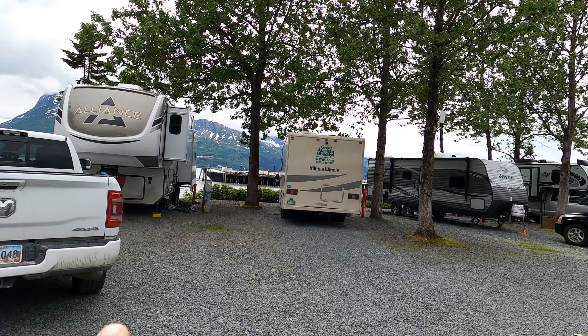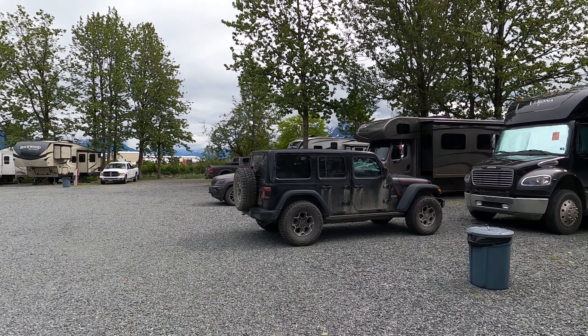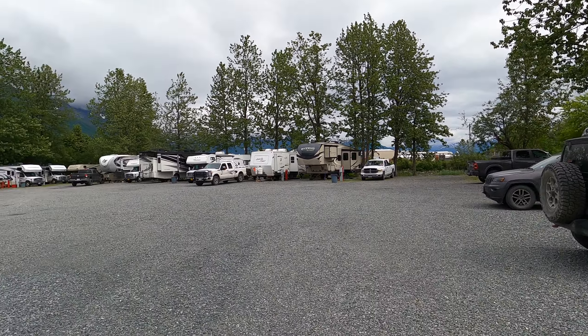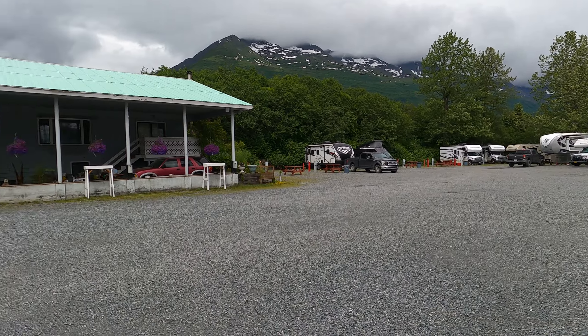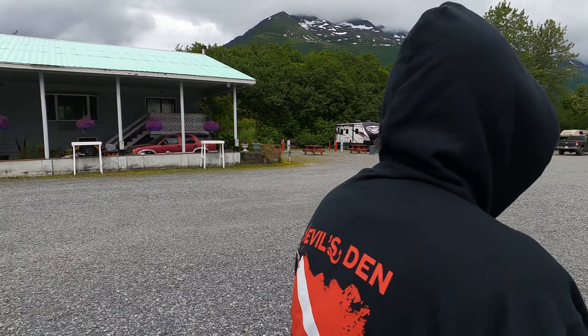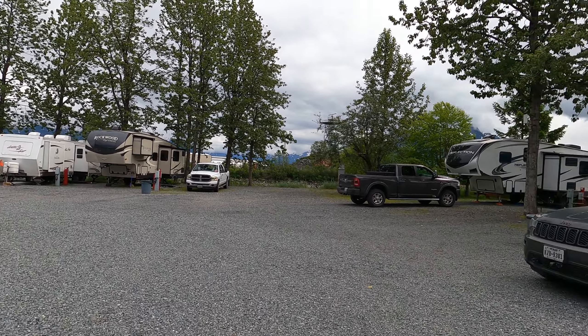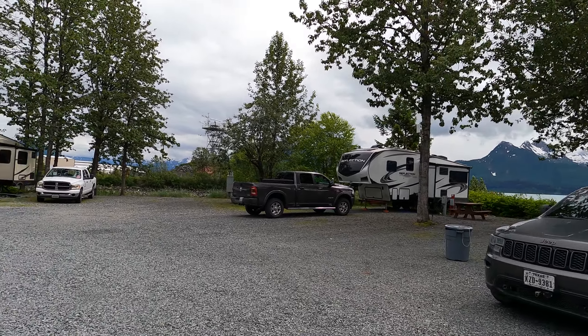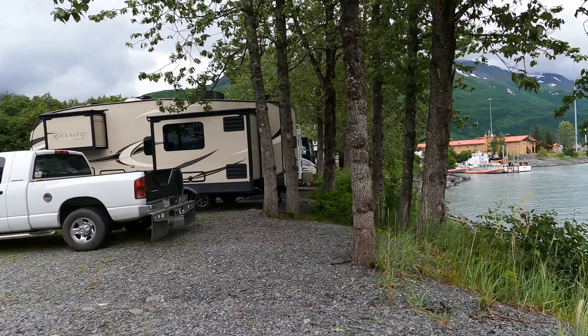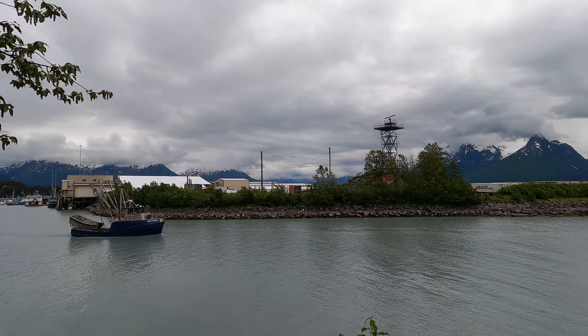We're camping at Valdez at Bear Paw — this is the adult section, Bear Paw 2. You can see our site right there — waterfront view. The park has a bathhouse with four washers and dryers and four bathrooms. It's right on the edge of the harbor. The Coast Guard is over there, and you can see the Abbey Louise heading out to sea.